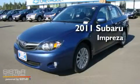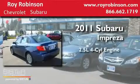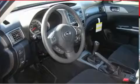This is a brand-new 2011 Subaru Impreza. It has a 2.5-liter 4-cylinder engine, a 5-speed manual transmission, and 4-wheel drive.